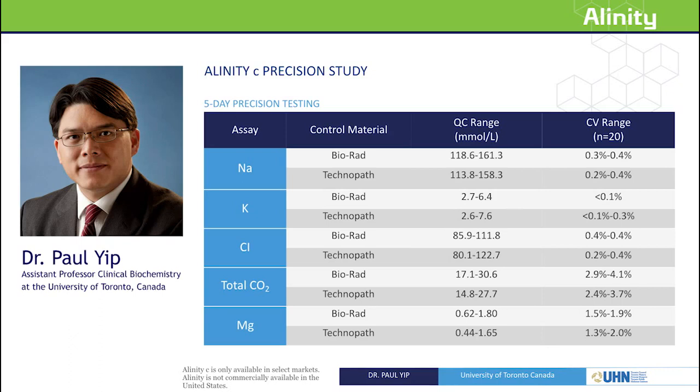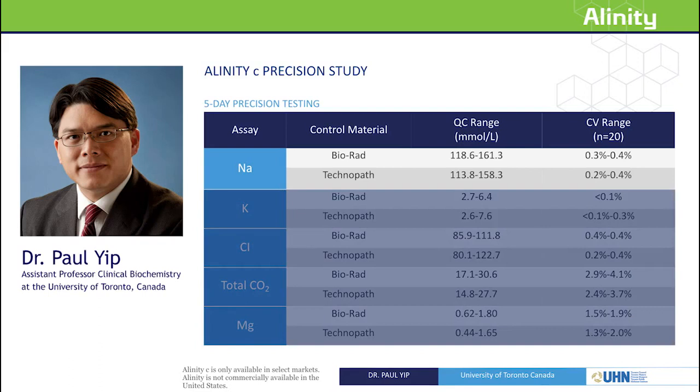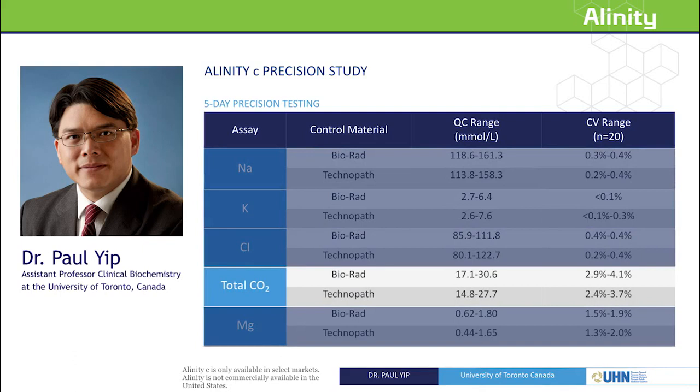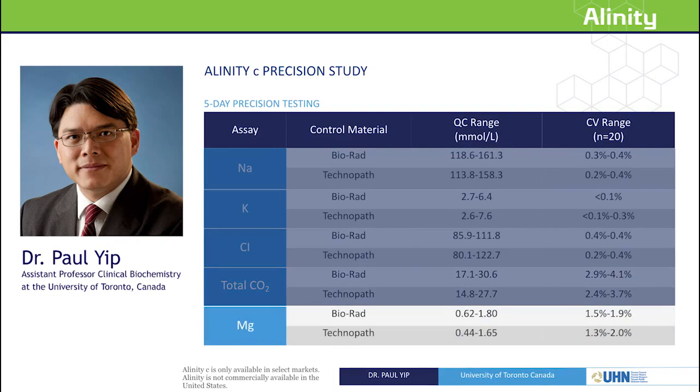There was excellent precision for all assays in the precision study. Comparing results to goals based on biological variation: sodium was comparable, potassium was excellent and far below the goal, and chloride was comparable. CO2 is a very tricky analyte and does not meet the ideal goal, but 3-4% CV is quite typical for CO2 and comparable to what most laboratories see. Magnesium is a very challenging assay, and it too was quite comparable to the goal based on biological variation.